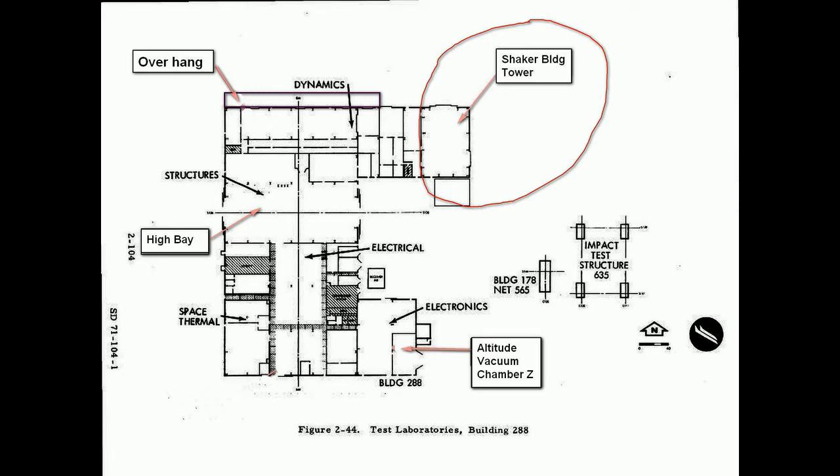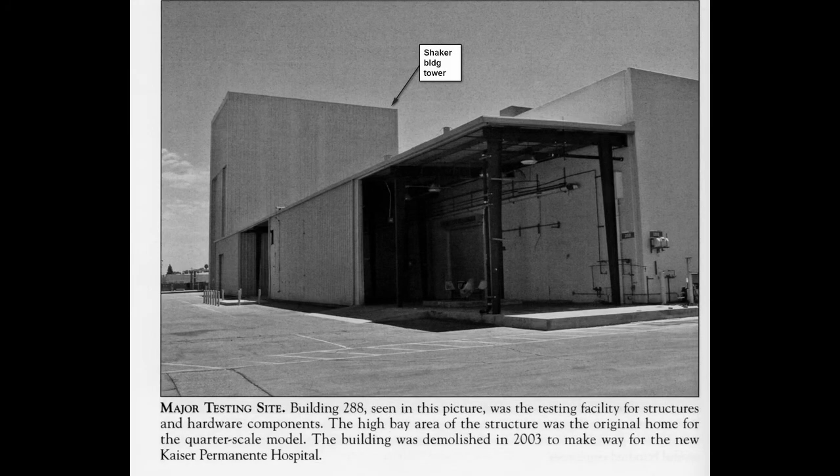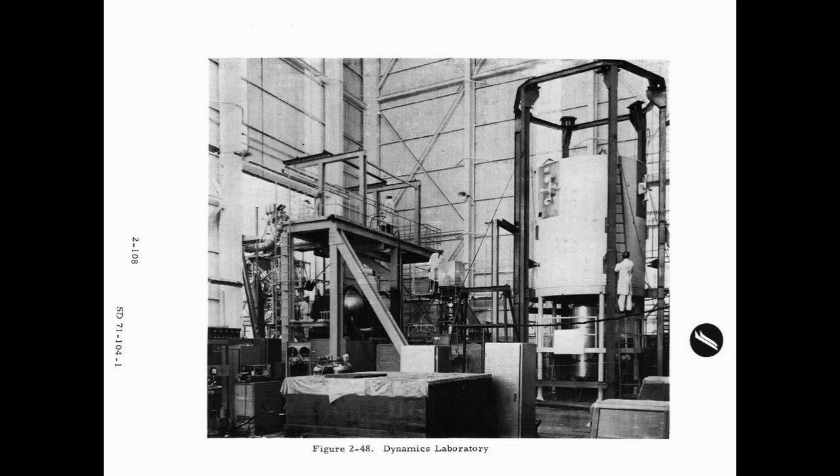Another important thing was they had vibration tables and other equipment that were used to test the Apollo, to see how it would fare in the test itself. There was some real brutal testing of the spacecraft, and some of that equipment is shown here.